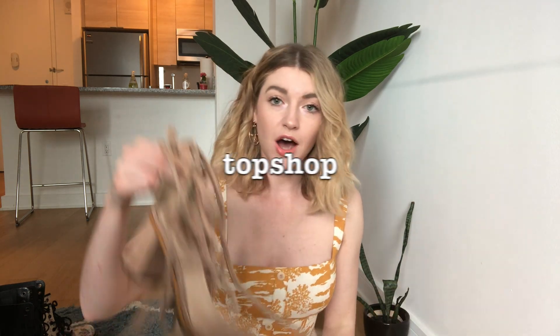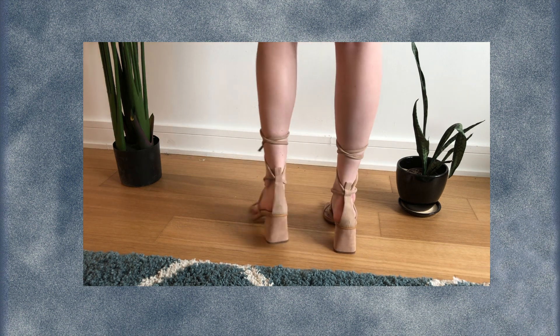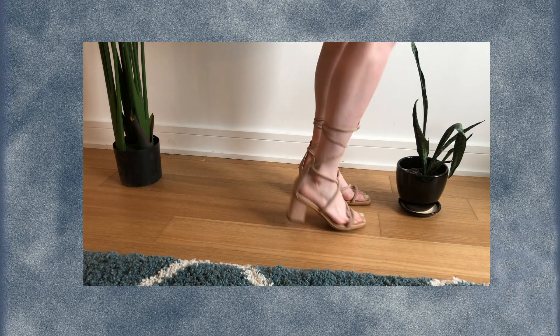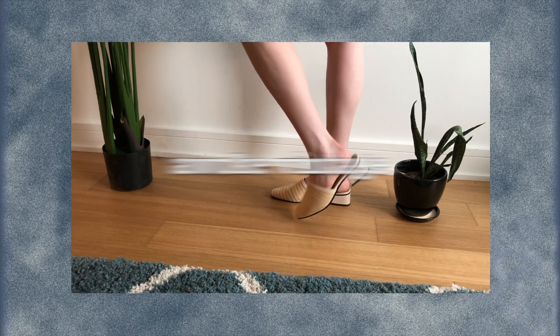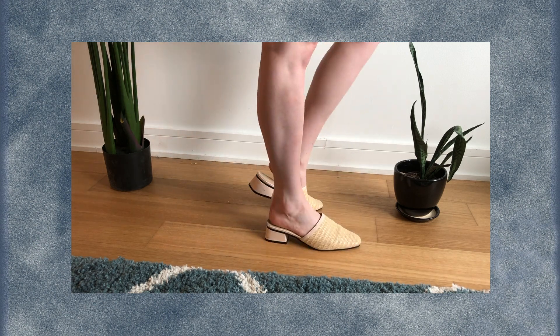On the same shopping trip I got these Topshop lace-up heels at Monk Vintage. And then the last pair of heels that I have are these Awoke Vintage wicker mules.